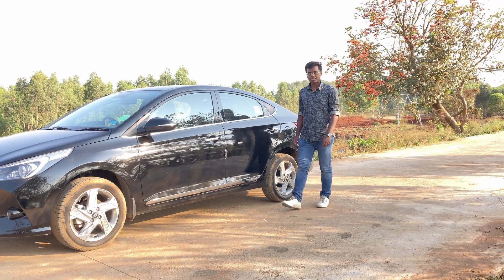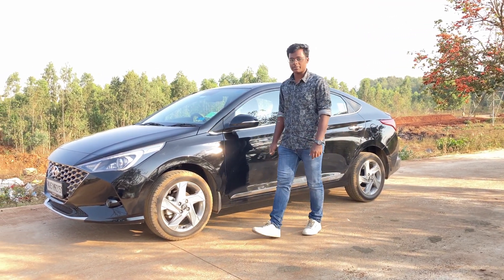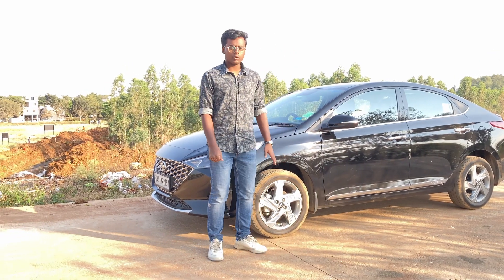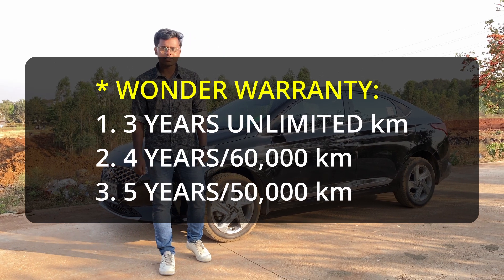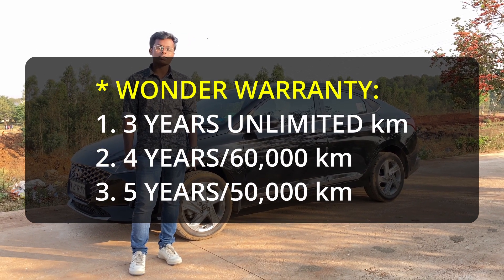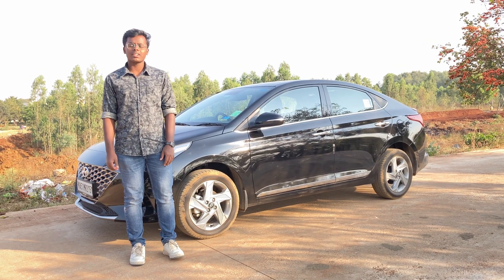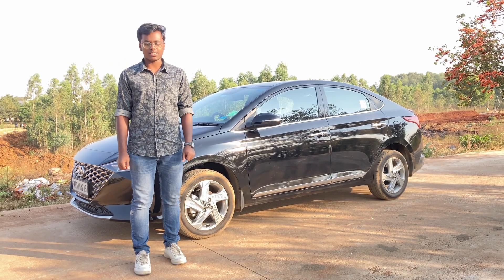The new Verna is an amazing sedan with a lot of features compared to its rivals, and it comes with a wonder warranty option wherein you can opt for 5 years or 40,000 km, 4 years or 40,000 km, or 3 years with unlimited km. With a long chain of Hyundai dealerships and service centers, maintaining the Verna is also a very easy job.